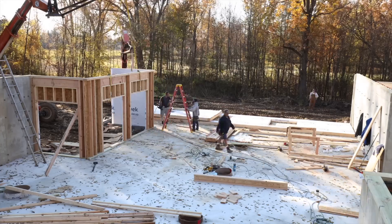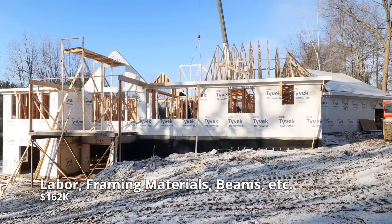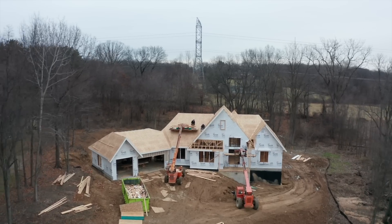The biggest chunk we have is the framing materials, the framing labor, and the steel beams coming in at $162,000. Later in this video, we're going to do a deep dive into that $162,000 to see how it really affected our overall budget.